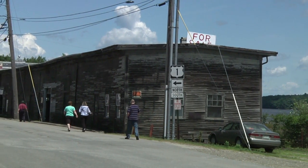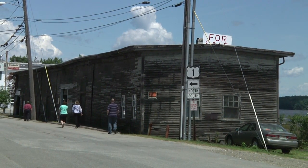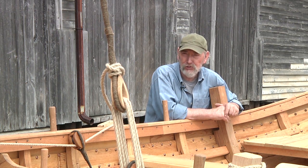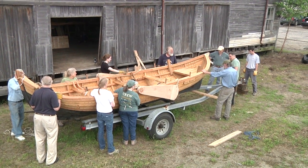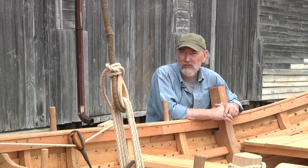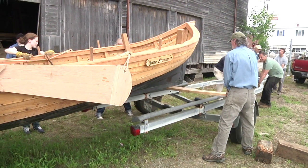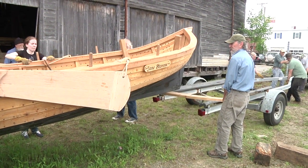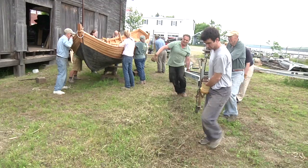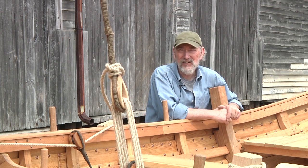The layering of different programs has already helped bring support from different segments of the community. We had local folks that gave us an oak tree they took down in their yard — all the frames in this boat came from their yard. John Morris, who is a sawyer down in Phippsburg, donated a lot of his services. BIW came down and gave us all of the safety gear that we needed, and a lot of second-shift people came down and worked in the morning with us.